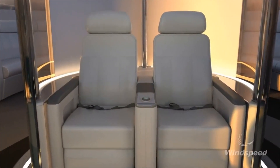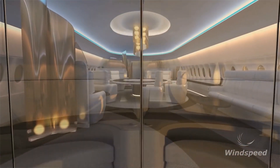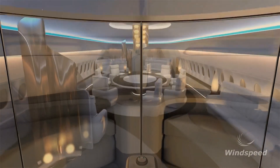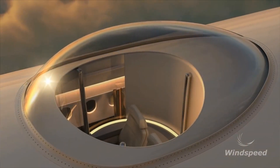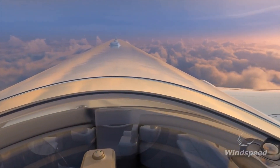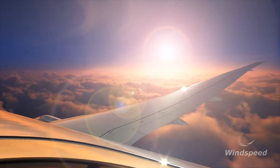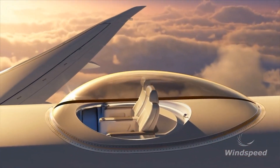The transparent canopy will be made of materials similar to those used for canopies of supersonic fighter jets, and will be accessible via elevator or staircase. A one-seat and a two-seat configuration is available to order, and WindSpeed says it will be possible to install the SkyDeck on a wide variety of aircraft, from wide bodies to smaller executive jets.